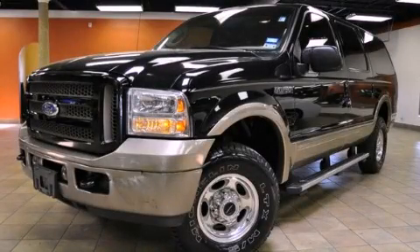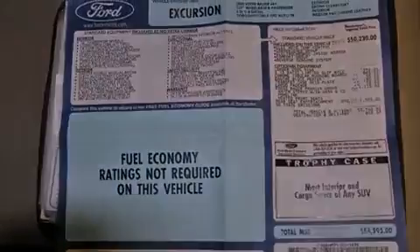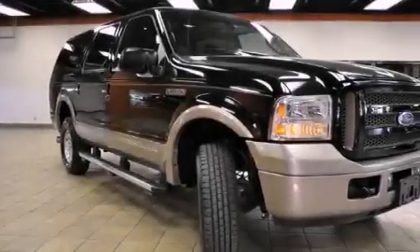This is a 2005 Ford Excursion, a big SUV for big fun. It features a 6.0-liter, eight-cylinder engine, an automatic transmission, and four-wheel drive.